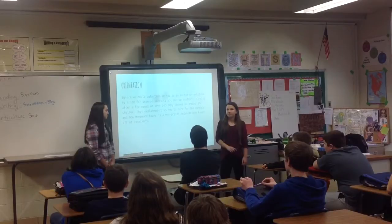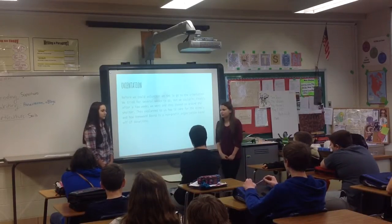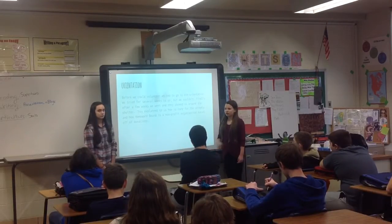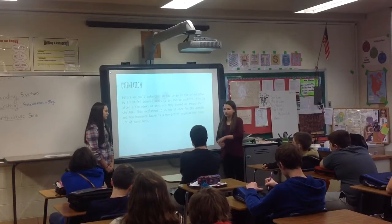Before we could volunteer, we had to go to an orientation. At orientation, we had to fill out a bunch of papers, and then we took a tour of the shelter, and they told us what we could do.